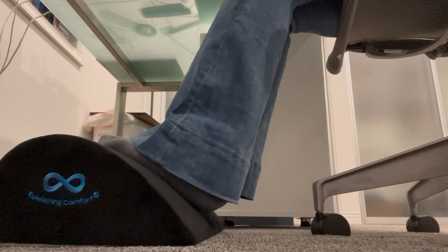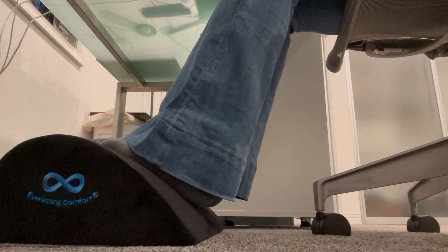As someone who spends a lot of time sitting at my desk, I was experiencing a lot of discomfort in my legs and feet, including aching legs and pins and needles in my feet.